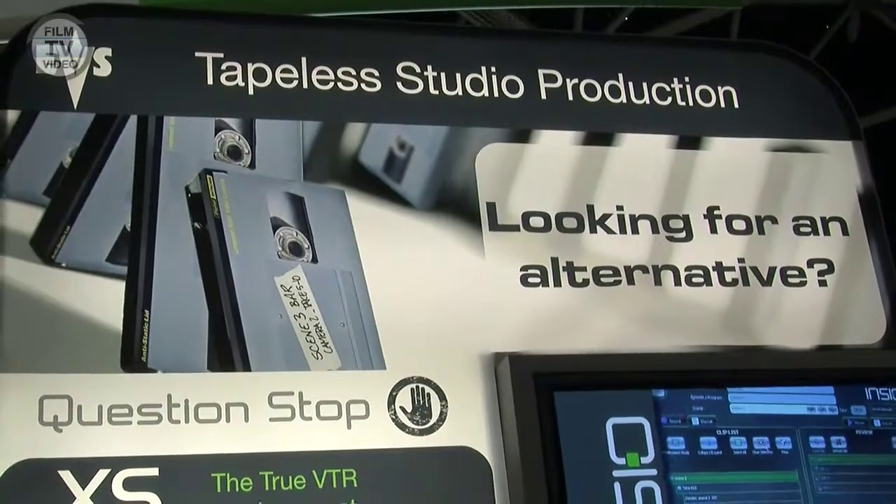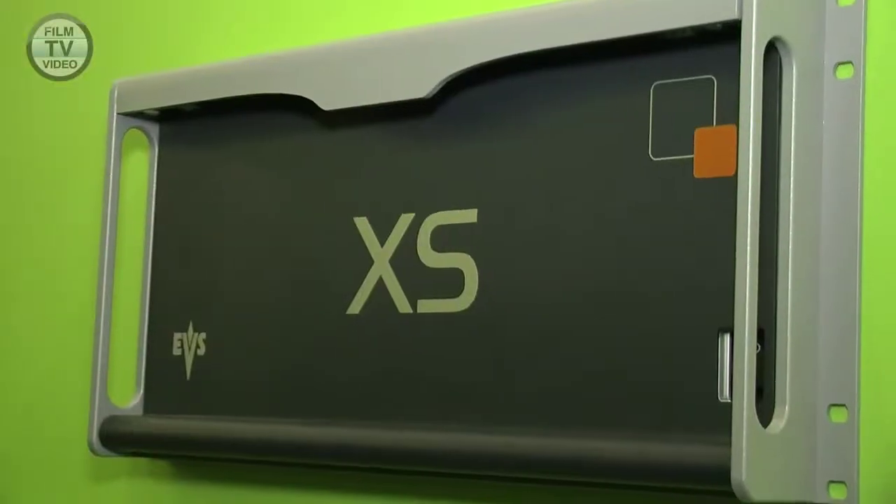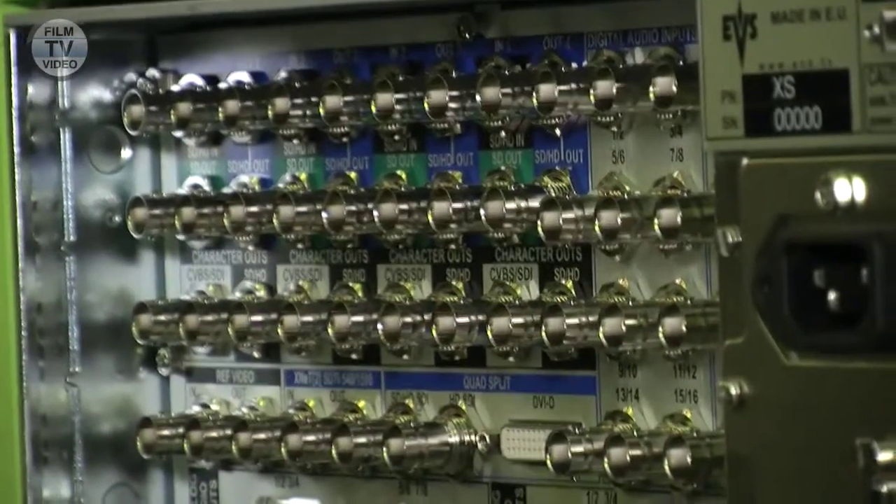EVS is now looking more into the studio production markets, and more specifically for drama productions, soap operas, television series, where turnaround is important — quick turnaround — and where we basically have an opportunity to replace VTRs.